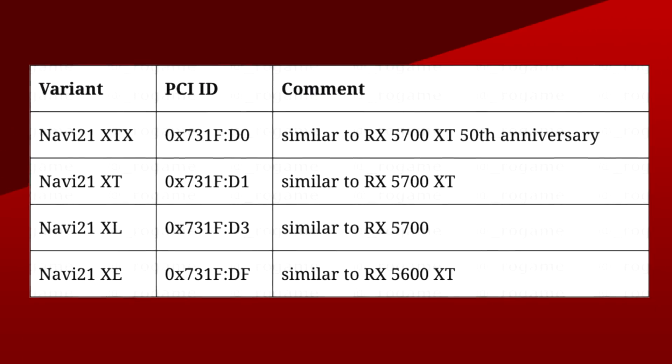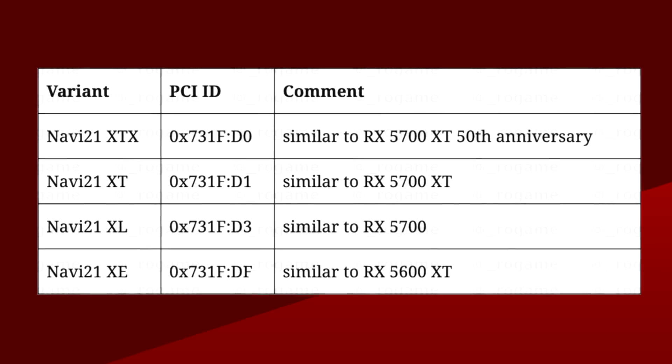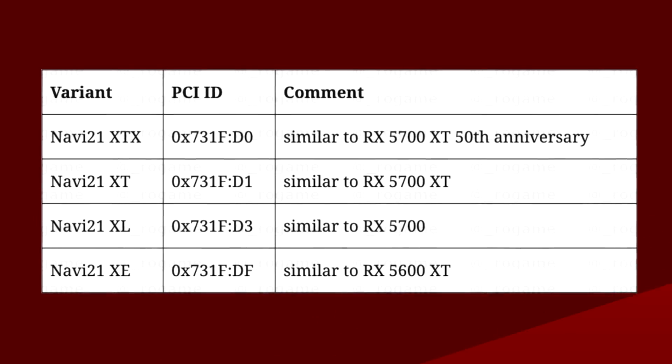It looks like AMD might have pushed things even further for Navi 21, since more leaks have been popping out. First, let's identify the GPUs. Rogame over on Twitter found that Navi 21 has four variants: Navi 21 XTX, XT, XL, and XE. The Twitter leaker is now coming back with more information on the top-end cards, the XT and XL.